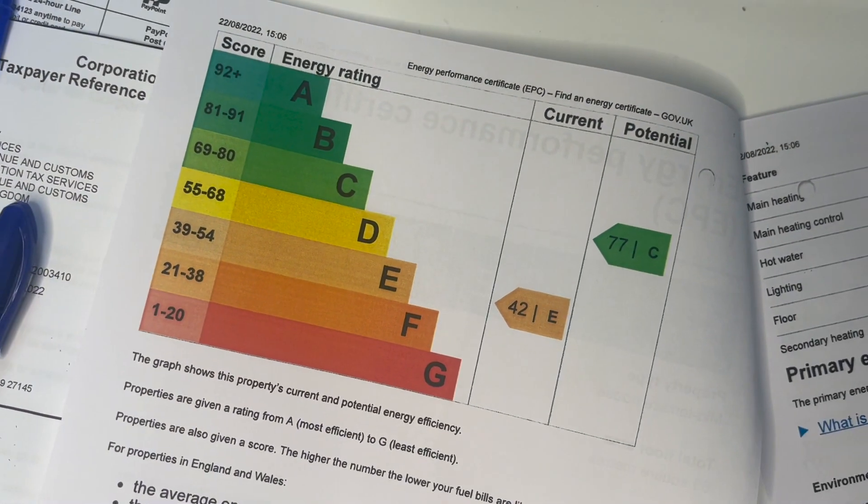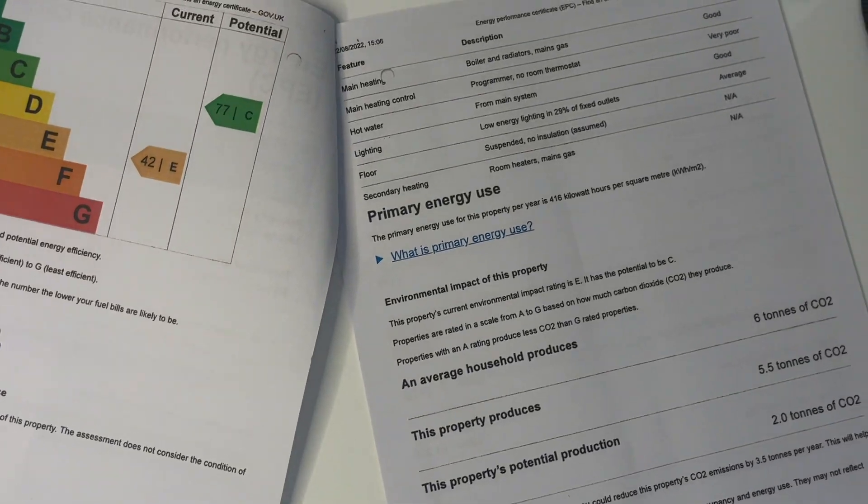I've just received the energy performance certificate from my solicitor for the property I'm currently buying. The current rating is really low — an E, probably the lower end. The government are bringing in a new policy where the EPC rating needs to be increased to at least a C. This is going to cause a lot of problems for landlords, especially those like myself who own properties that are quite old — a lot of two-bed terraced houses around 100 years old with poor or no insulation.